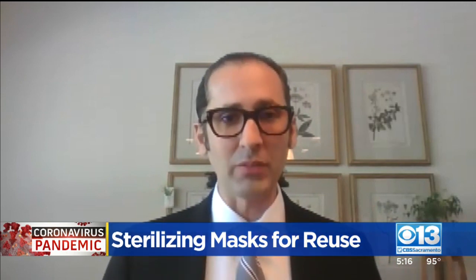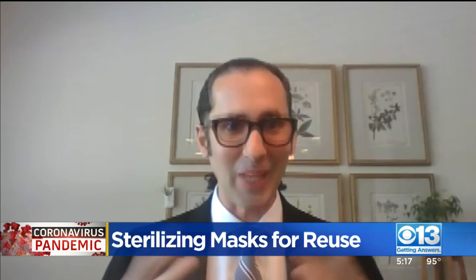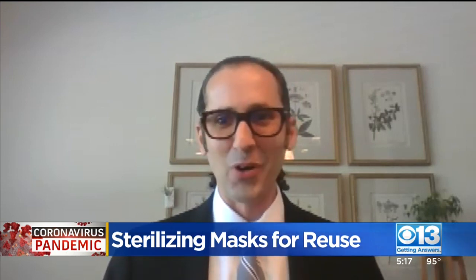Justin Sanchez, a tech fellow for life sciences at Battelle Memorial Institute, explains how the process works. First, they establish a protocol with the hospitals to save and collect the masks. They are all marked, then bagged up, barcoded, and transferred from the hospital to this facility.